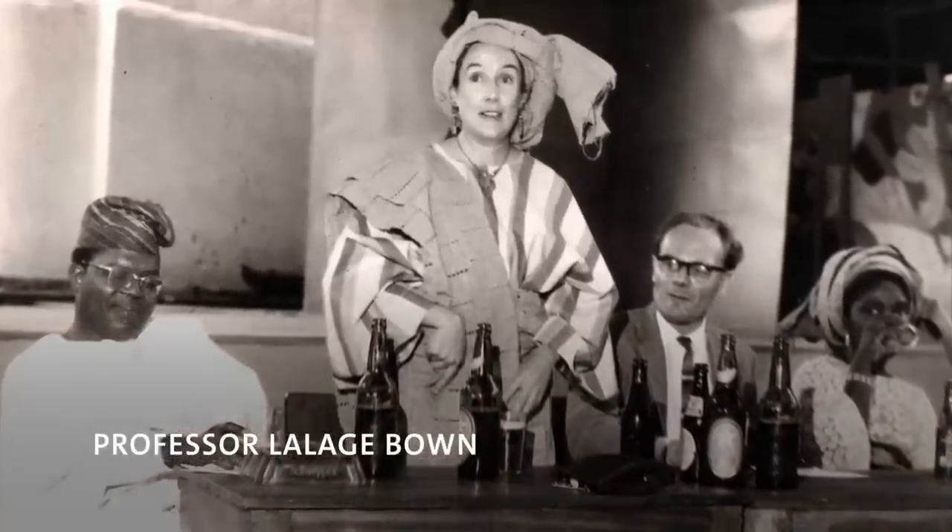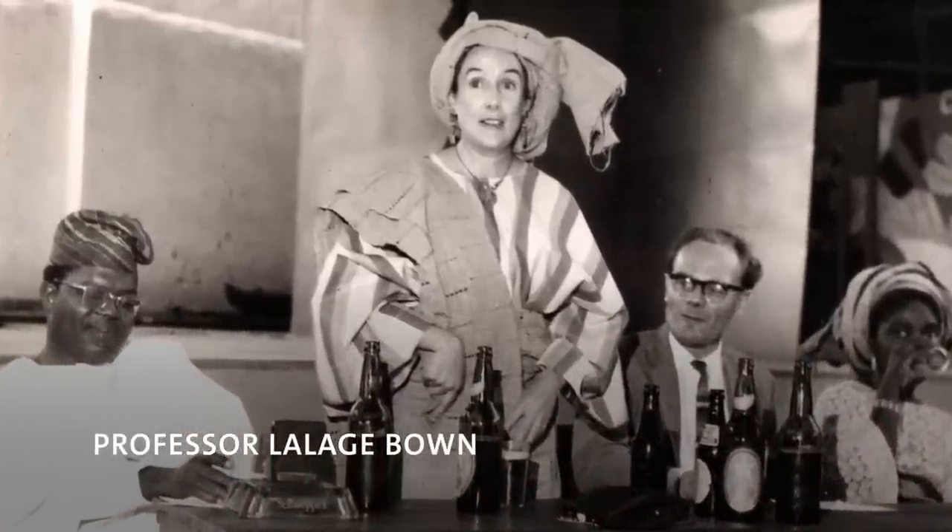Lalaji Bowne was born in Surrey in 1927, and she was an adult education specialist. She worked at universities in Ghana, Nigeria, Zambia, and Uganda between 1949 and 1981.